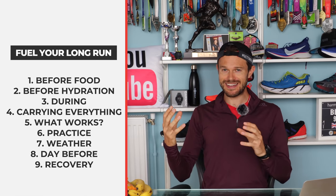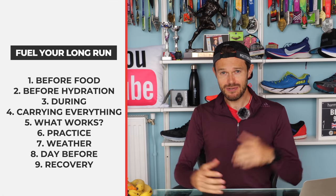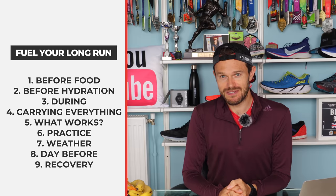Today we're going to be talking about fueling your long runs — how to go about it when you're out there, predominantly in marathon training, how to get through those long runs on the weekend, nicely fueled without running out of energy and hitting the wall. We've got about nine sections, so let's get going.